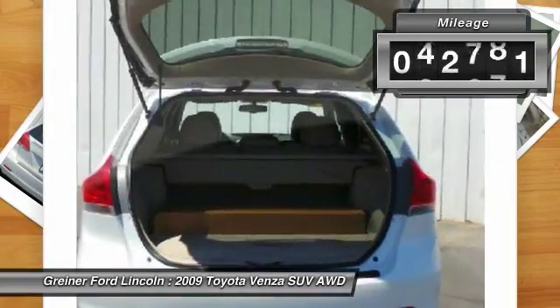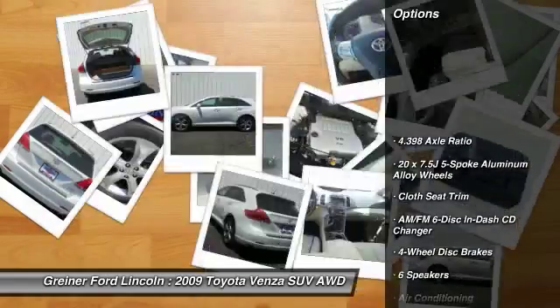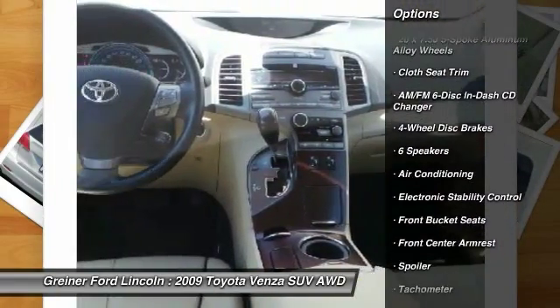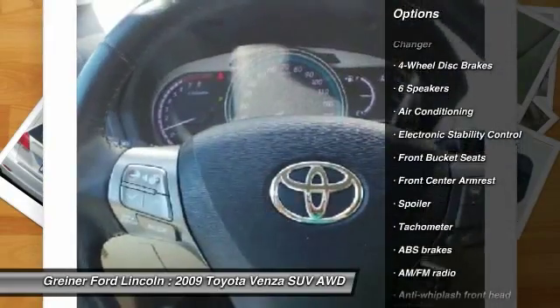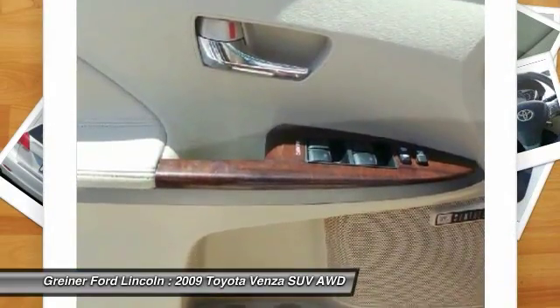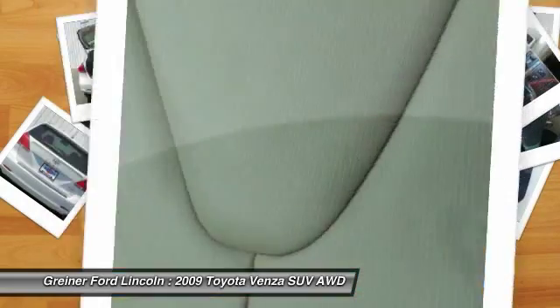This vehicle has less than 55,000 miles. Here are some of this vehicle's great options: traction control, dual airbags, power steering, air conditioning, front AM FM stereo with in-dash six-disc CD changer, four-wheel disc brakes, fog lights, electronic stability control, CD player, and power windows.